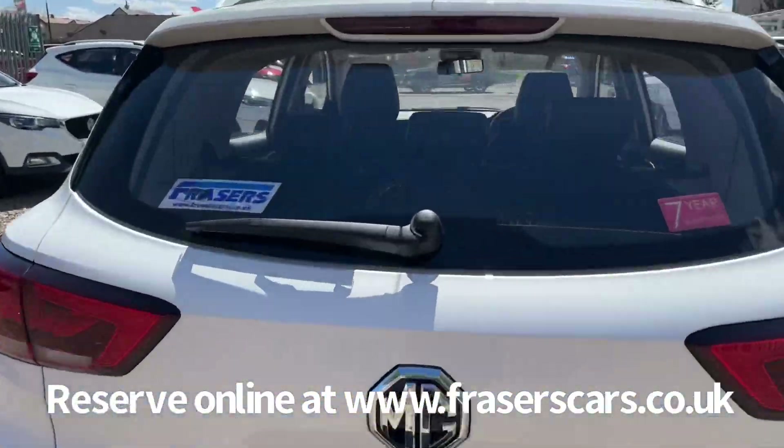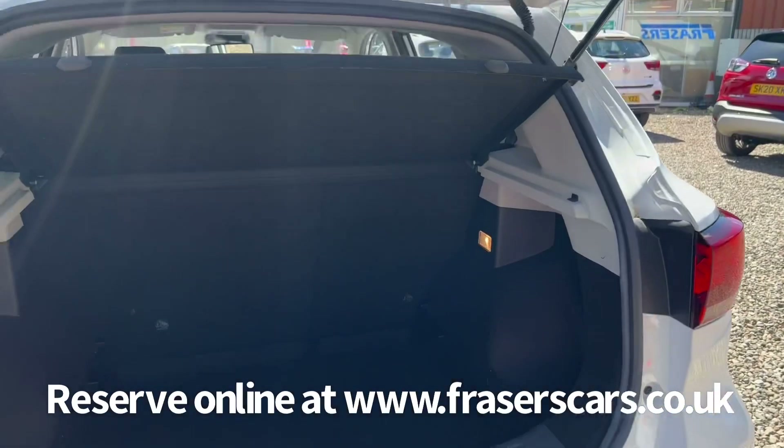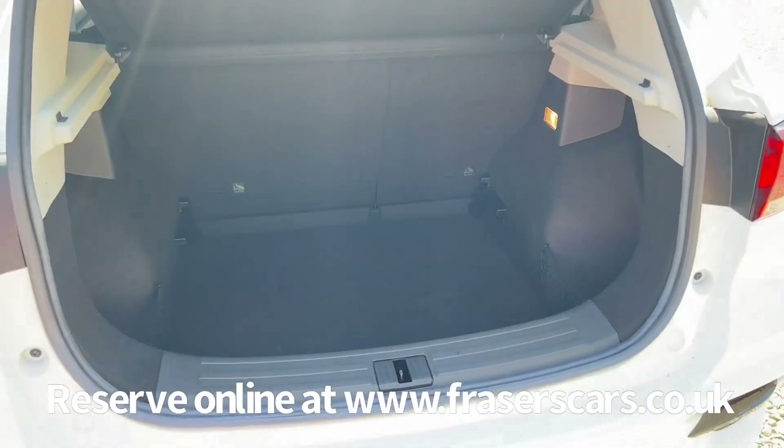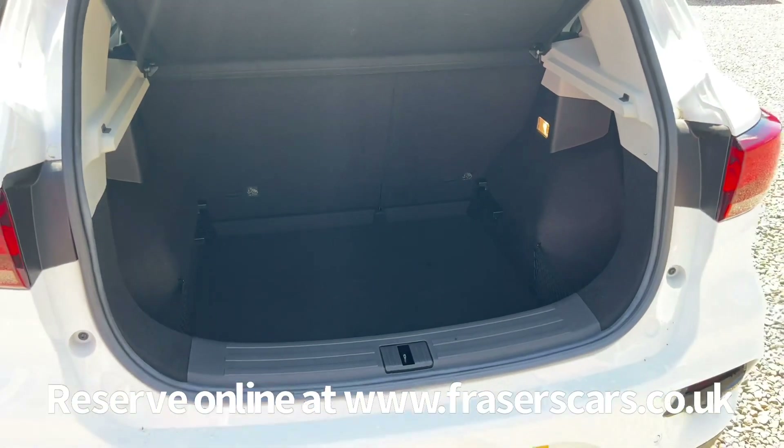In the boot, the rear parcel shelf is present. It has a 60-40 split fold on the rear seats and the boot floor can raise up a level if need be.